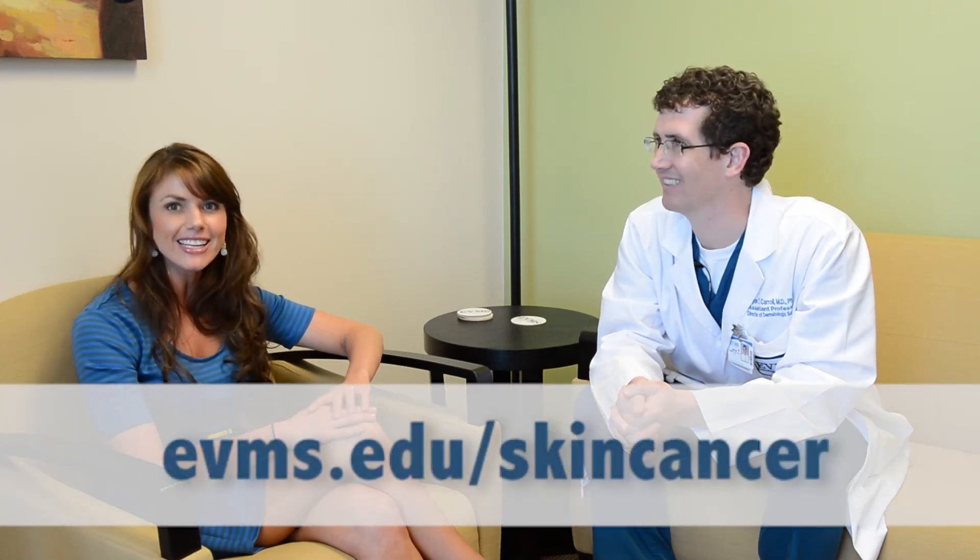Any last advice before we send folks out into the sun? If it's bright outside and you're reaching for your sunglasses, reach for your hat and your sunscreen. Thank you so much. For more on skin cancer, visit evms.edu/skincancer.